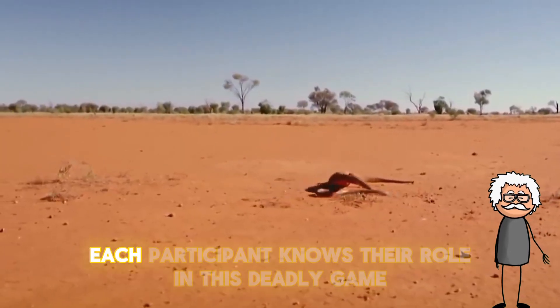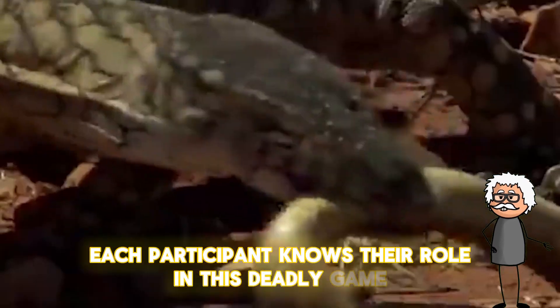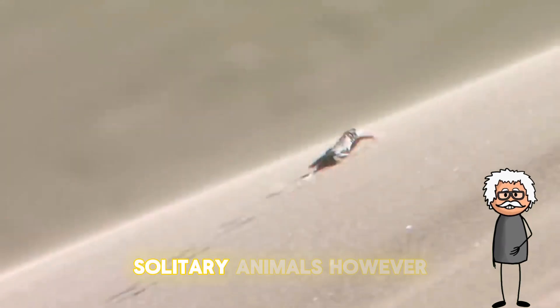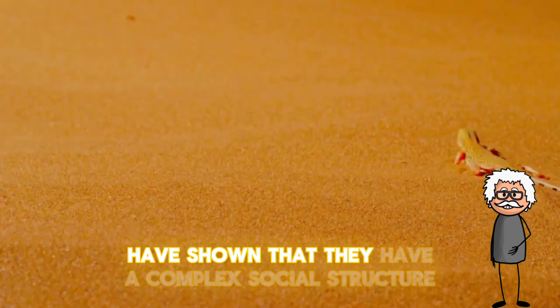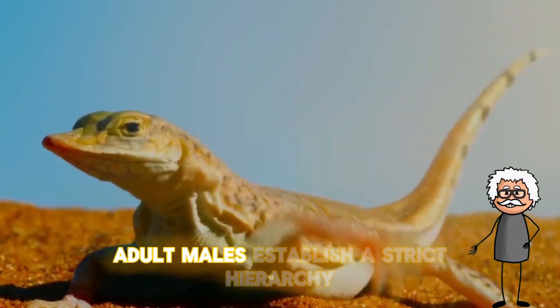The collective hunt of young monitor lizards is especially impressive. Observations have shown that they can coordinate their actions, driving prey into a trap. Moreover, each participant knows their role in this deadly game.